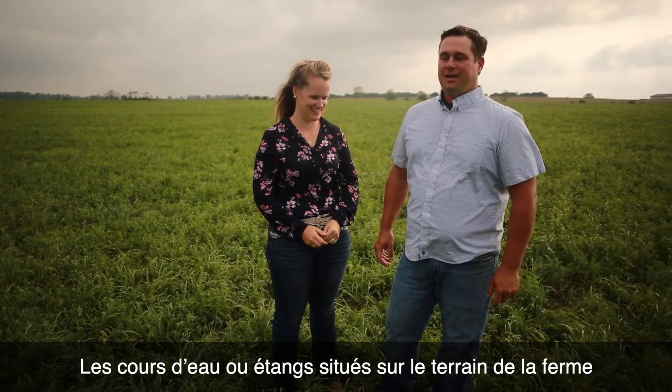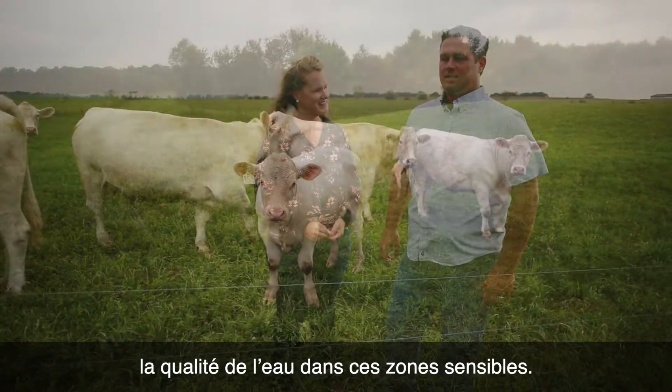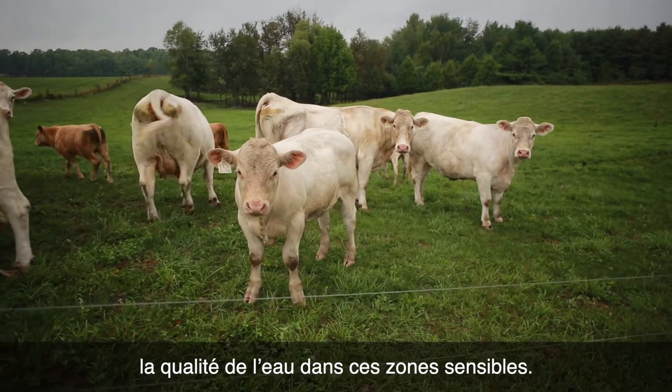Any streams or ponds that we have on the farm, we deliberately fence the cattle out of those areas just to maintain the water quality in those sensitive areas.